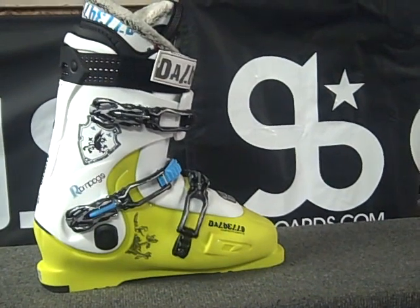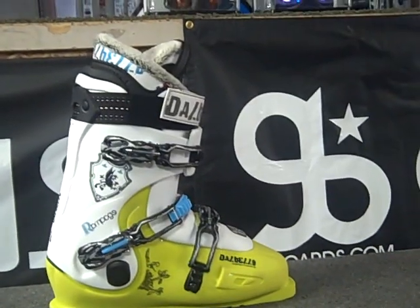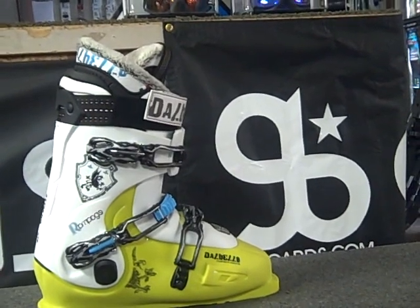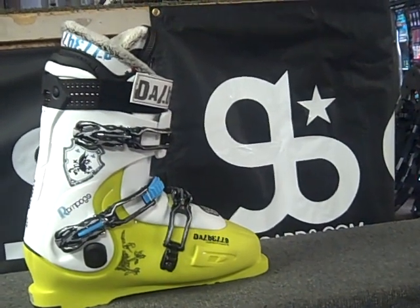It has a 98mm last and a 90 to 120 flex, which depends on what type of skiing you're doing. It is an advanced expert boot and has three micro-adjustable aluminum buckles.